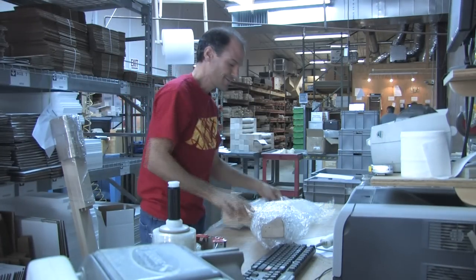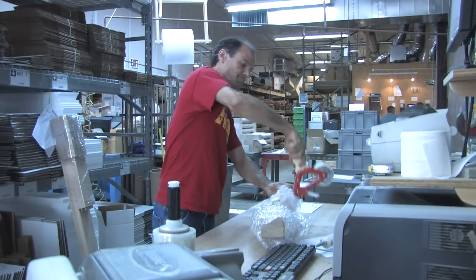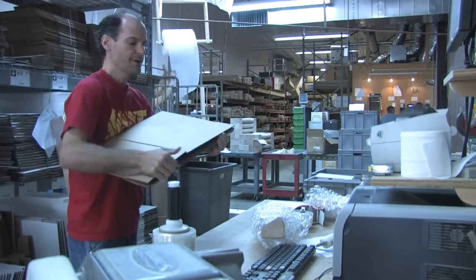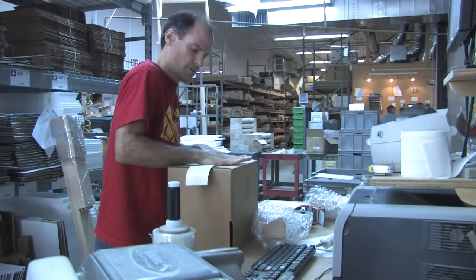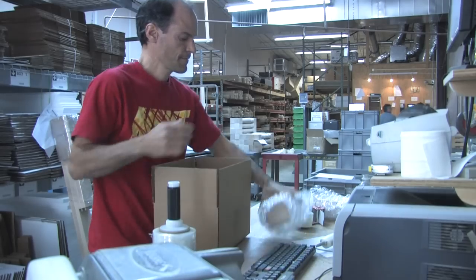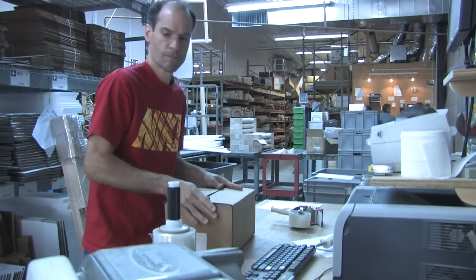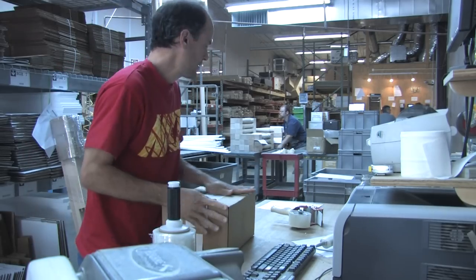We've all dealt with suppliers that have dragged their feet or gone back on promises, but here at Osborne Wood Products, we're dedicated to meet and exceed your expectations as customers. This value-added benefit of same-day shipping did not stem from an oversized warehouse with huge amounts of inventory, but from lean manufacturing principles and a commitment to you, our customers.